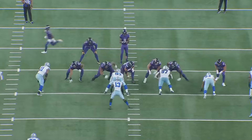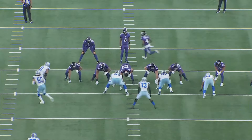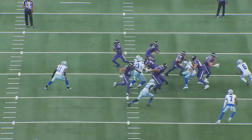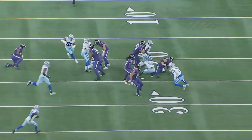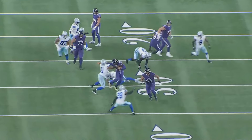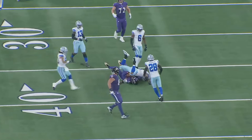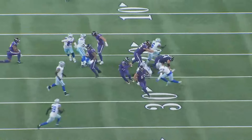Great job by the backside guard reaching number 93 Joseph, down blocks from the tight end on 94 sealing that edge. Two humongous individuals leading the way for another humongous individual. Henry follows the blockers — get out of my way, toss him aside — and Parsons gets dragged along for extra yards. Another explosive run from King Henry, who they told me was washed.